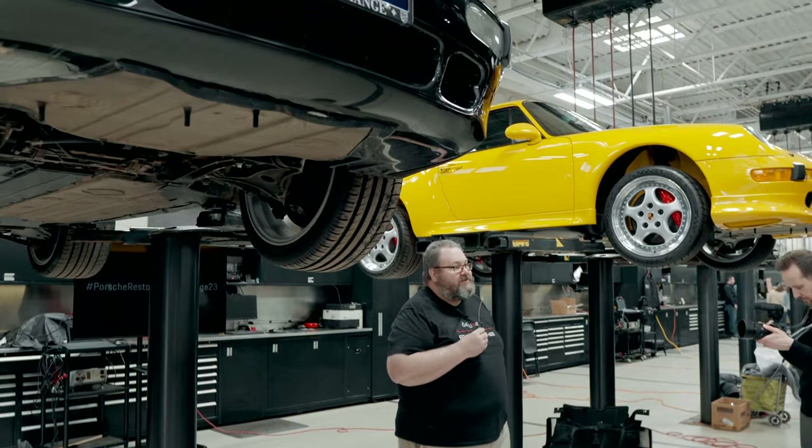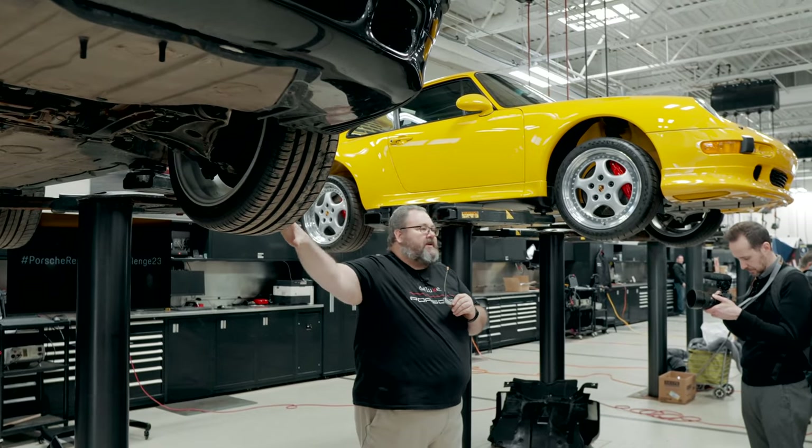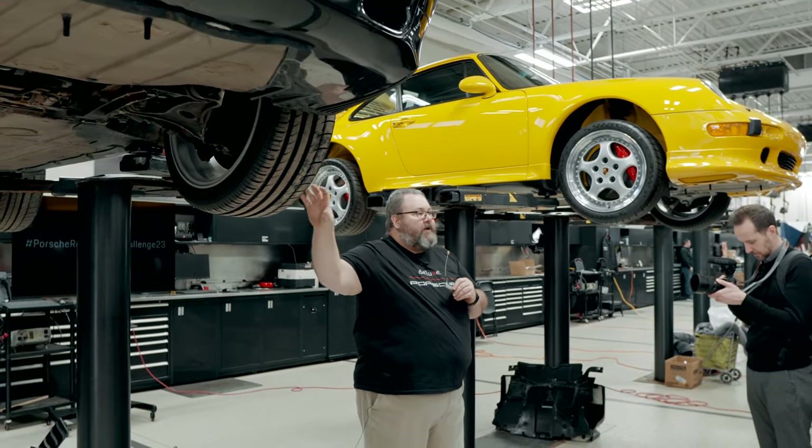This is just going to be a restoration — nothing fancy was done. This car got a full RS America, different wheels, a bunch of body modifications, interior modifications. This car will strictly be restored back the way it was from Porsche.